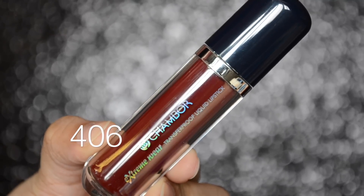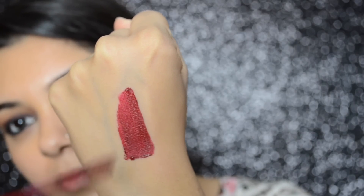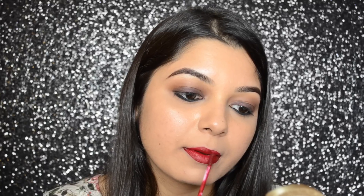406 is a garnet red color. This color will look beautiful on all skin tones. These lip colors stay on my lips for easily up to 6 hours without drinking or eating. While eating, they transfer easily and evenly from the center of the mouth. These lipsticks do not flake or crumble.